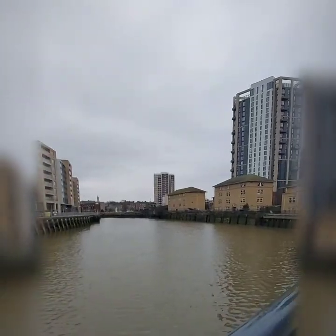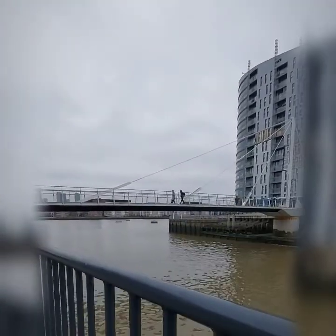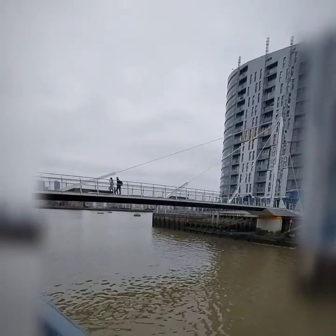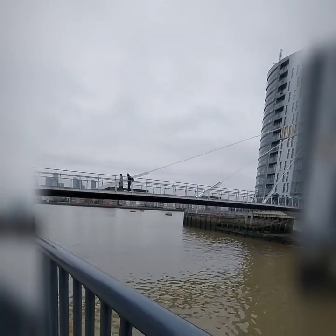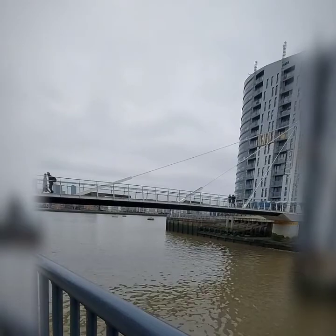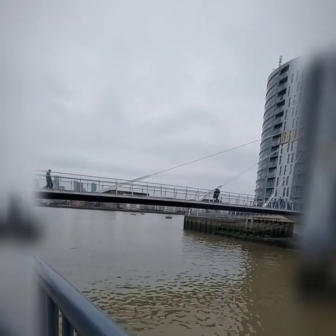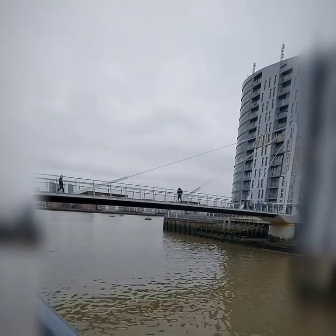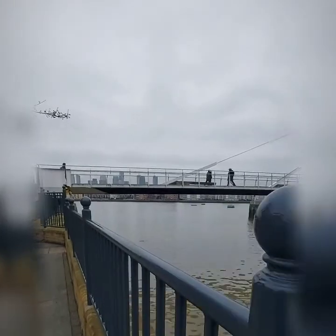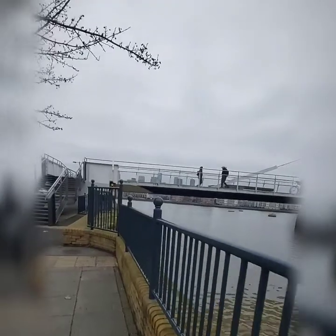And here it is — Deptford Creek. It was originally a deep ford and the creek came from the Ravensbourne River. Henry VIII had a shipbuilding dockyard here. Peter the Great came over to learn about shipbuilding here in Deptford. It was where everything set off sail, including Francis Drake, who did his three-year round-the-world circumnavigation from Deptford. This is where everything happened.